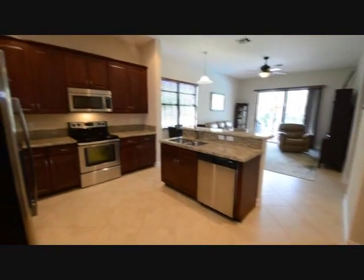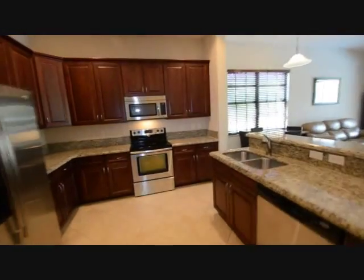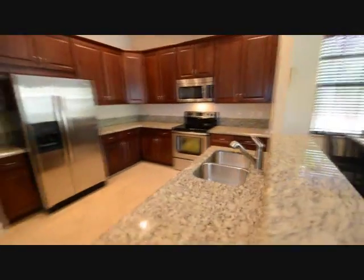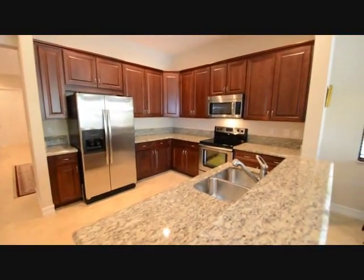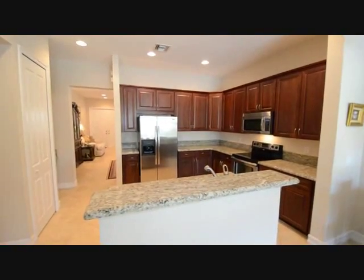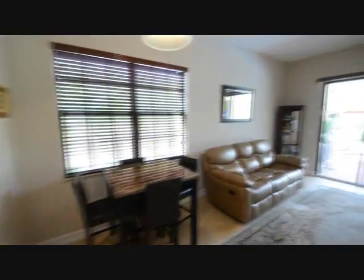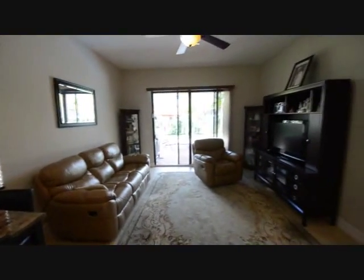Here we're going to take a look at the kitchen. Granite countertops, stainless steel appliances, custom 42-inch wood cabinets. Perfect for entertaining, perfect for your family to enjoy their meals in the morning. It's got nice lighting. We're going to take a peek at the eat-in kitchen area — you can have your breakfast right here. And here's your family room, so it's very easy to entertain.